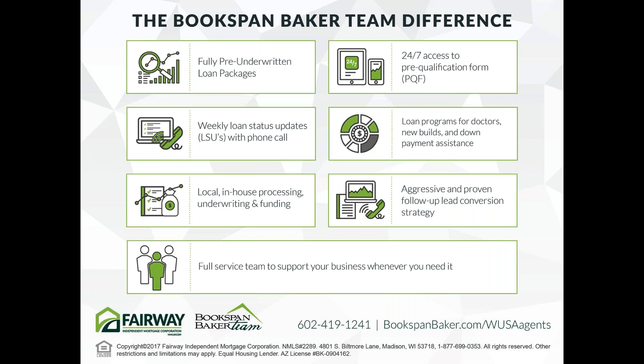The Bookspan Baker team is in our offices. If you've got any questions or need a pre-qualification form filled out for a client, whatever the case is, they are always available for you.